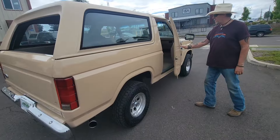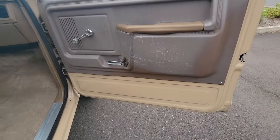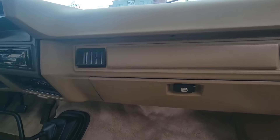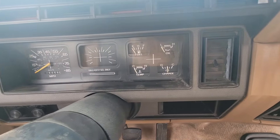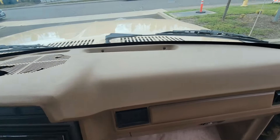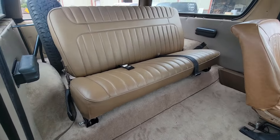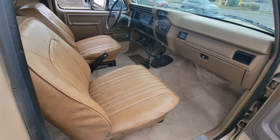They don't get much cleaner than this, guys. If you look inside, the gentleman we bought it from had the upholstery redone, new carpet kit. Very nice, original dash. Four-speed transmission. This is just a fun, fun little truck. A lot of Broncos you can find are beat up and have rust issues — that's not the case with our trucks. Look at how that seat flips up. This truck is like driving a new Bronco, only it's a fifth of the price and way cooler looking.